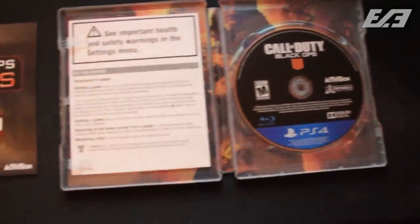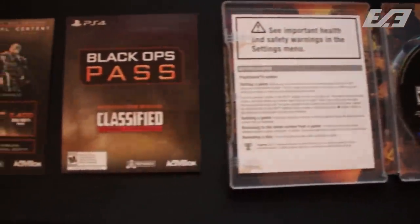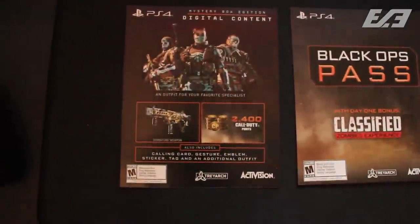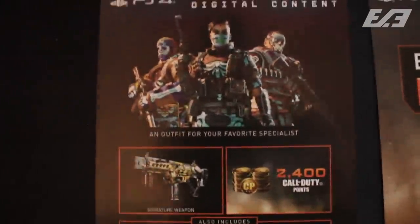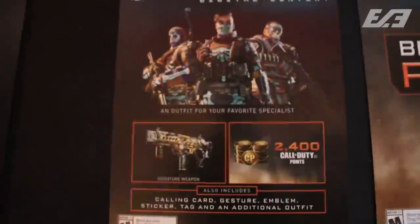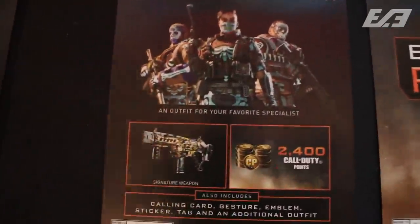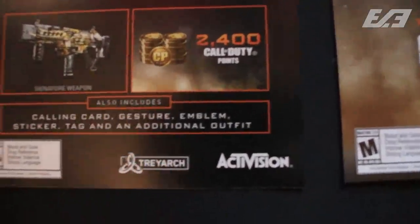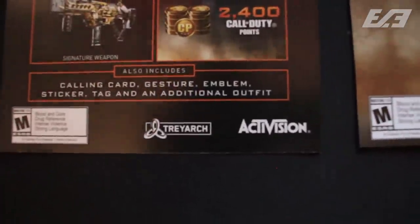Let me bust open the codes here — not to show you the codes, but just to show you guys what you get. You end up getting the actual disc itself in the hard case, then you have the Black Ops Pass with Classified and all the other maps coming throughout the year, plus the digital content — which includes an outfit for your favorite specialist. I'm a little bummed out that it doesn't come for all of them, just one. Then you have the signature weapon, the MX9, 2400 COD Points, a calling card, gesture, emblem, sticker, spray, and an additional outfit.